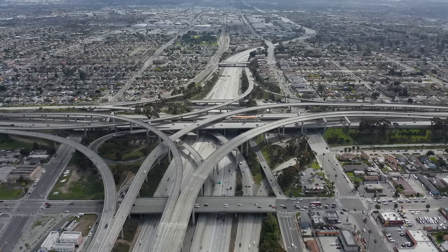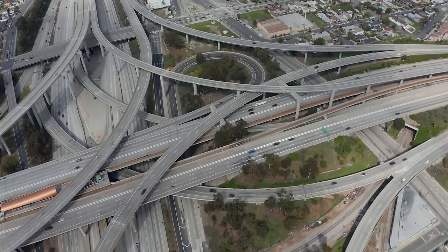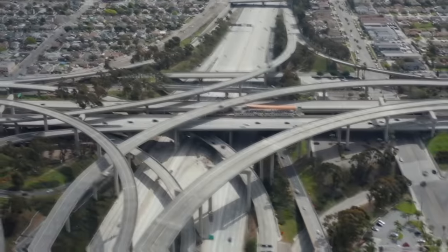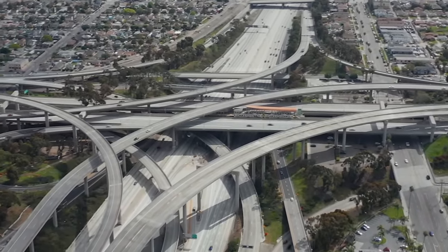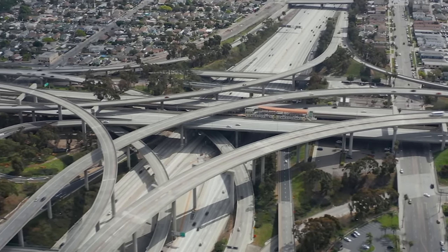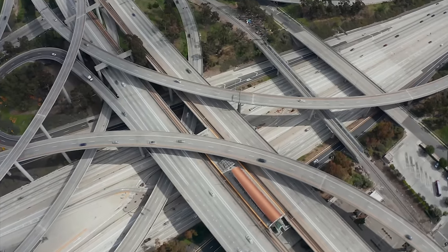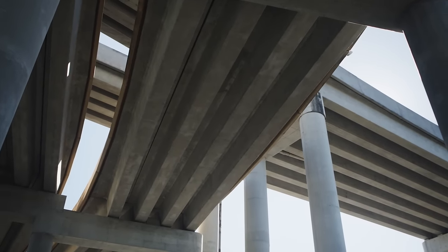What makes this interchange impressive is that it's a complete interchange — motorists entering from all directions have the freedom to exit in all possible directions. Nearly all the ramps are direct and can be driven at near-mainline speeds if not congested, making for a relatively efficient commute. The interchange also facilitates public transit, housing the Harbor Freeway Metro Station, which jointly serves the Metro's C-Line light rail and Harbor Transitway bus corridor.